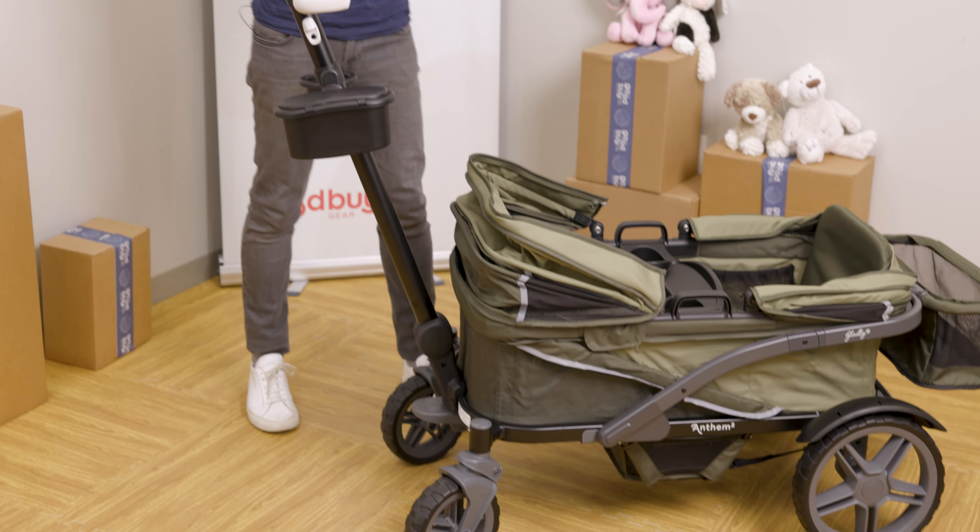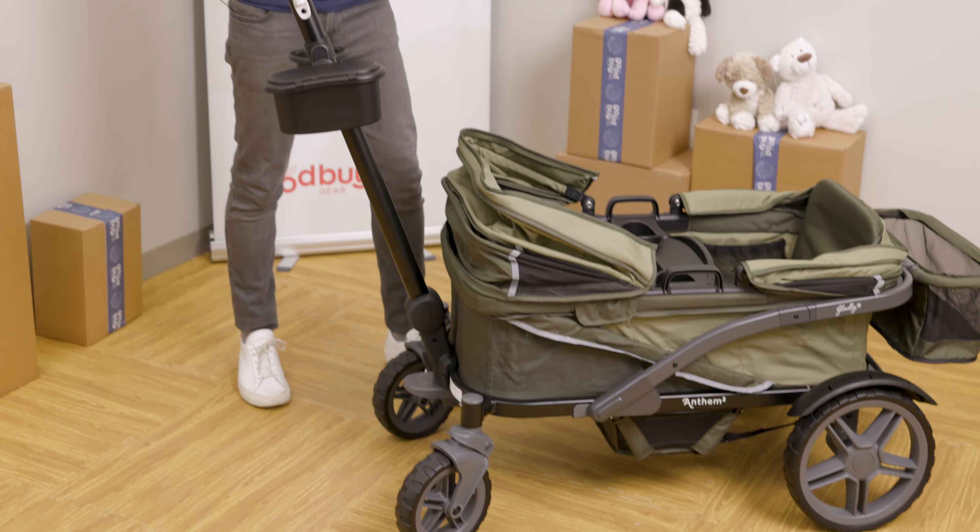Maybe the playground is three blocks away from your house, or ten blocks away from your house, and you want to take them with you. So by using a wagon, you can put your two older kids in there, and you can take the children on their way.